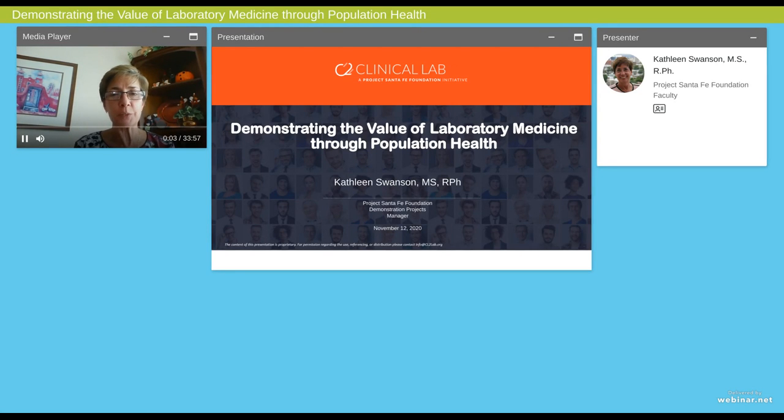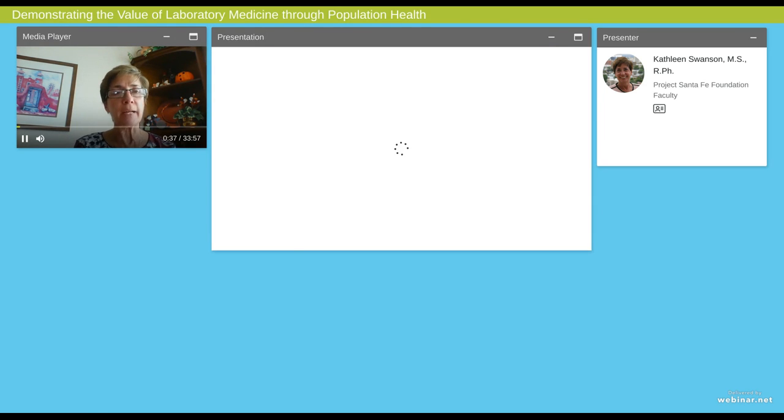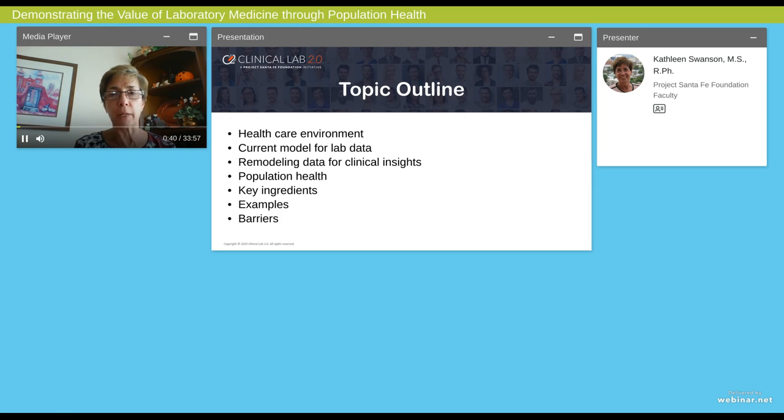Hi, welcome to the meeting. I'm so happy that you're able to join us today. I'm Kathleen Swanson. I'm a member of the Project Santa Fe Foundation faculty, and I want to take you on a journey for the next 30 minutes to basically talk about how lab medicine can play a role in value-based healthcare. Let's go on this journey.